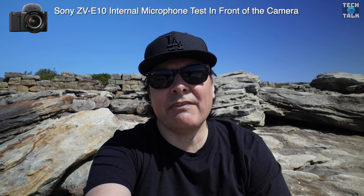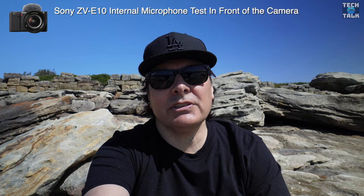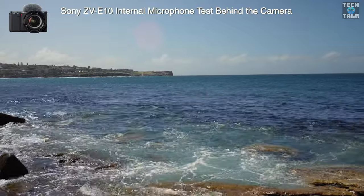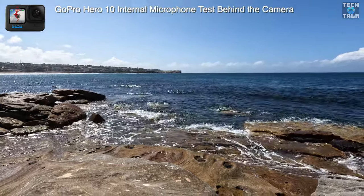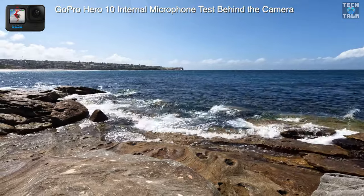Here is a mic check in front of the camera with the Sony ZV-E10, and then from behind the camera. This is a mic check from in front of the camera with the GoPro Hero 10, and then from behind the camera on the new GoPro Hero 10.